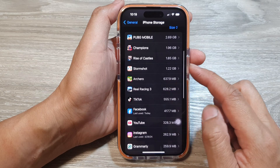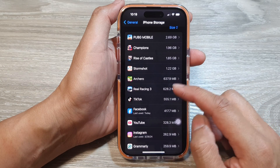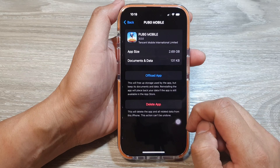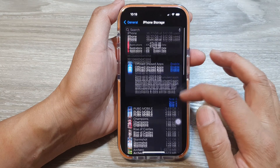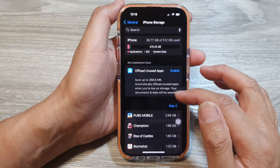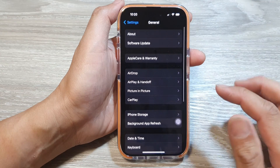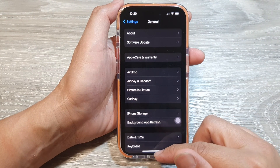You can remove some apps, clear some photos and videos, and delete any unused apps. For example, PUBG — you can delete the app or offload it. Go through the list, see which apps you need and which you don't. Delete unused apps and clear videos and photos to make sure you have enough storage space on your iPhone.